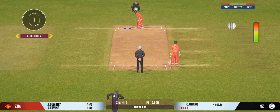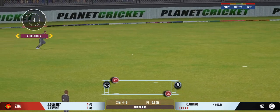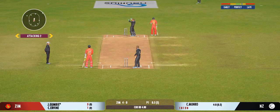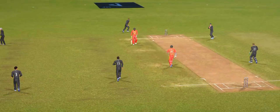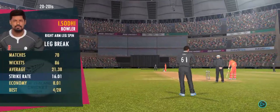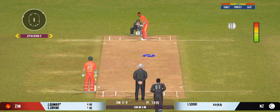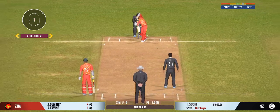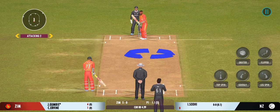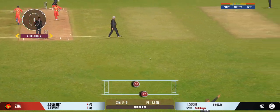Bowlers can actually get extra bounce by bowling cutters on this pitch. Very good running between the wickets. He really had to reach for the ball to collect it. Spinner brought into the attack — he decided to bowl that from round the wicket. Good shot for a single.